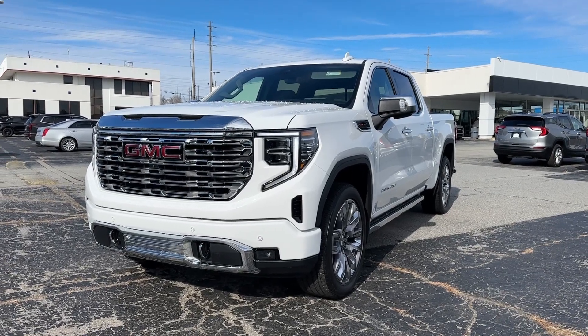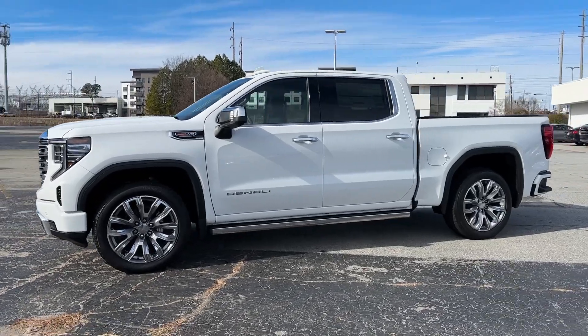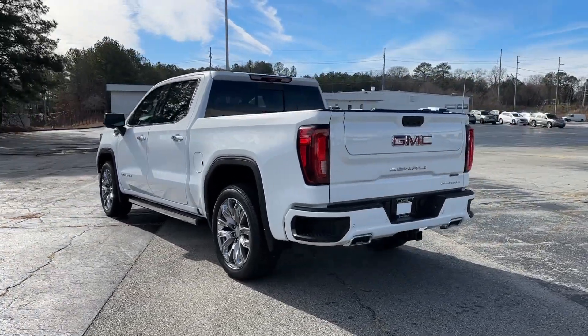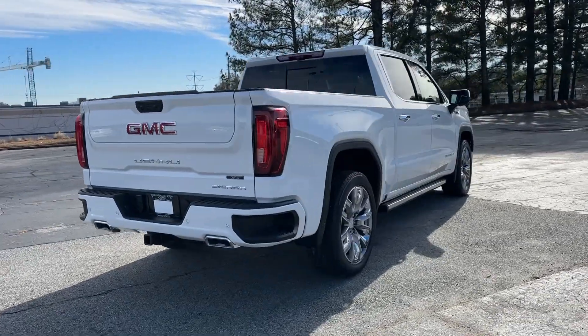You will be amazed by this 2024 GMC Sierra. Take every journey in stride in this capable, well-equipped Sierra — whether you're towing, hauling, or managing the everyday demands of your busy life, you can count on this brawny full-size pickup to get the job done right.